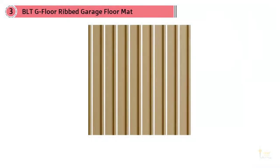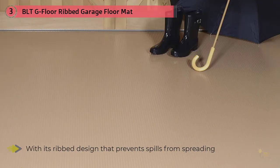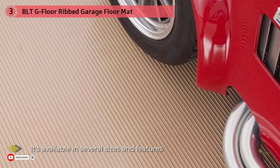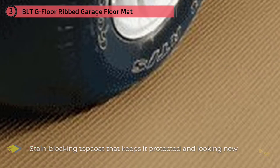Number three: the BLT G Floor Ribbed Garage Floor Mat, 55 mil, 7.5 by 17, in sandstone. If you want your garage to look as stylish as your car, the attractive BLT G Floor is worth a look. With its ribbed design that prevents spills from spreading, it's available in several sizes and features a stain-blocking top coat that keeps it protected and looking new. It's the perfect affordable garage floor covering when you're looking to contain moisture, dirt, and debris.